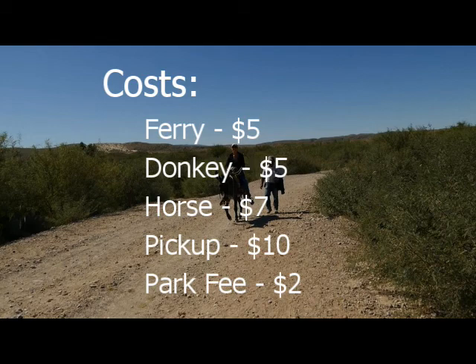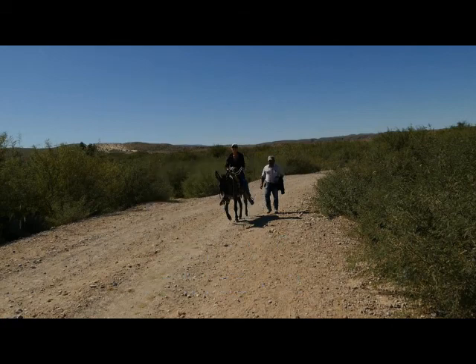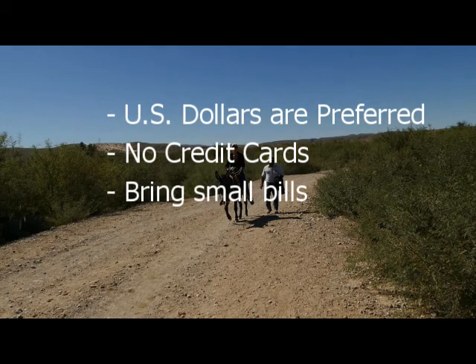There's a $2 per person park entrance fee on the Boquillas side, as this whole area is also part of a Mexican national park. Credit cards are not accepted, but US dollars are accepted everywhere and probably preferred. All prices are shown in US dollars. Make sure to bring small bills — $1 and $5 bills especially.